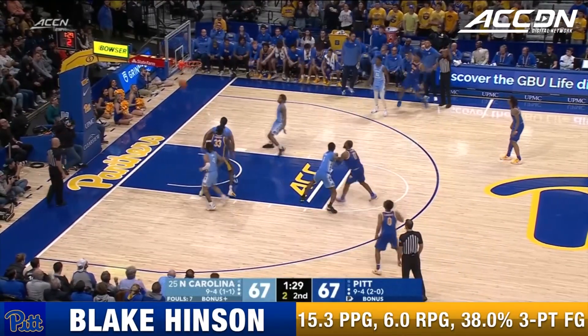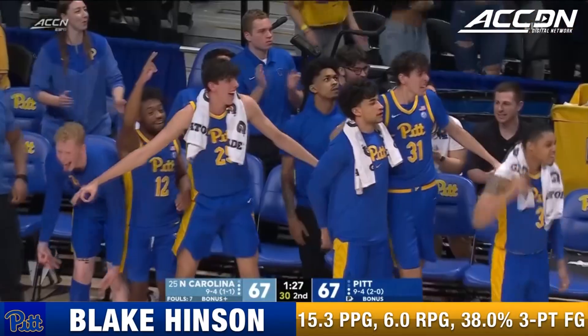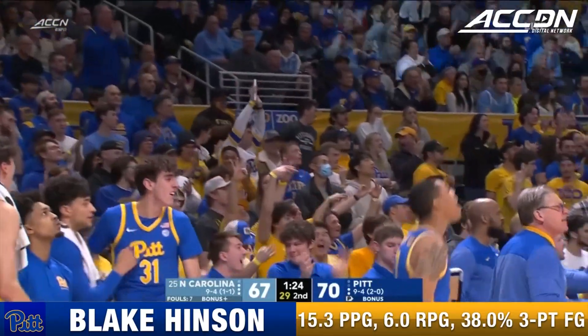They get it to Hinson — he's got a fire, and connect! A tough turnaround three gives Pittsburgh the lead once again.